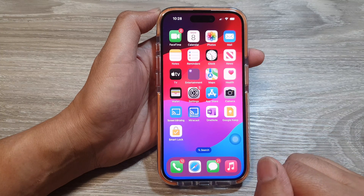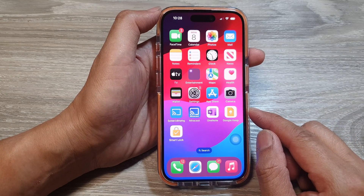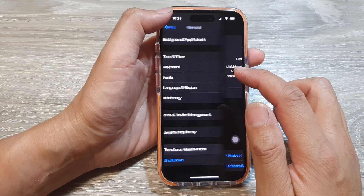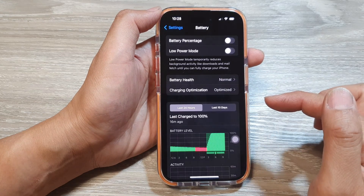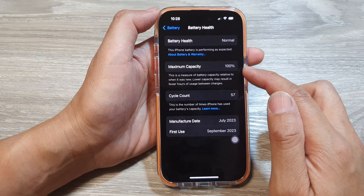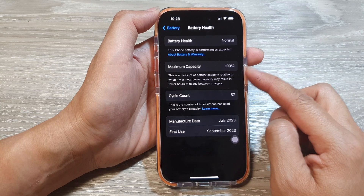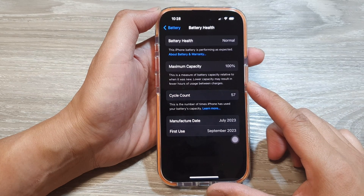Also check your battery health, as it can impact device performance. Go to Settings, then Battery, and check Battery Health. If it shows maximum capacity below 80%, you might want to consider replacing the battery or visiting a service center to have it checked and replaced.